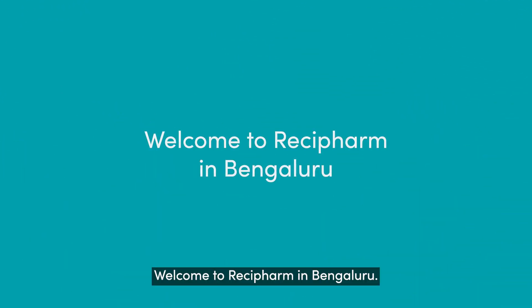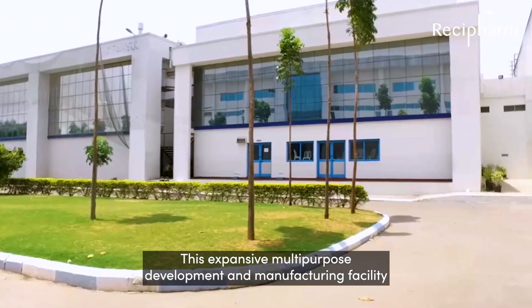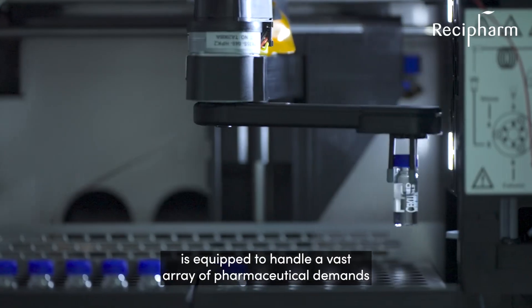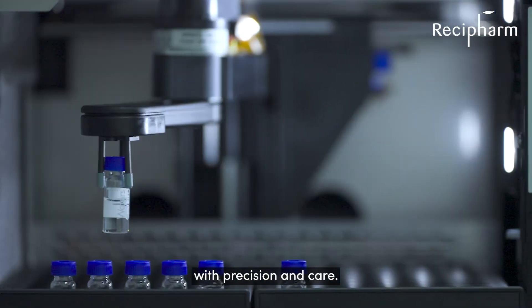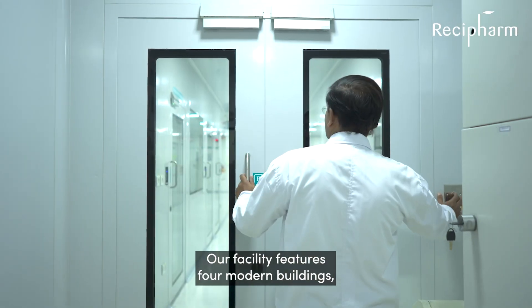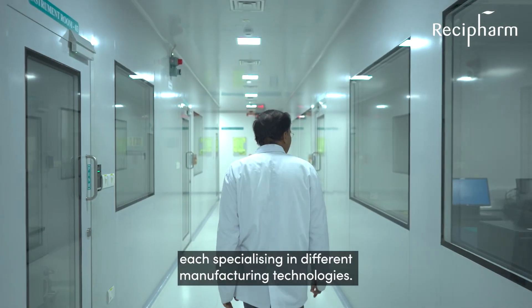Welcome to Resifarm in Bengaluru. This expansive multipurpose development and manufacturing facility is equipped to handle a vast array of pharmaceutical demands with precision and care. Our facility features four modern buildings, each specialising in different manufacturing technologies.